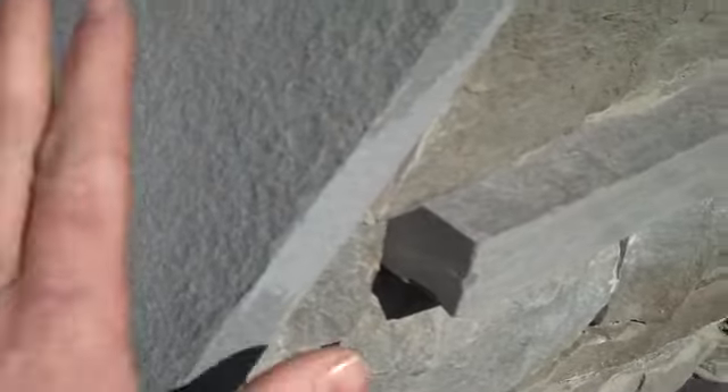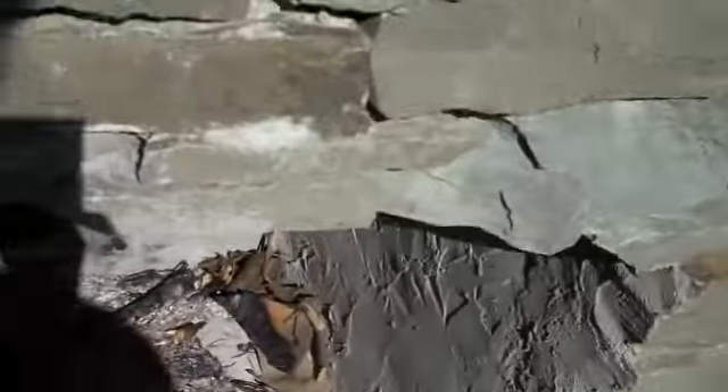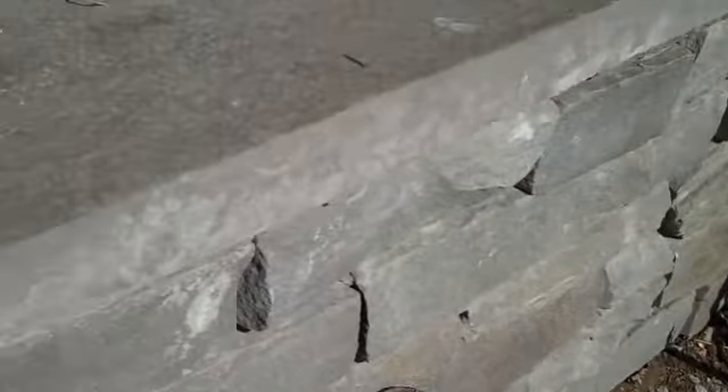This one is also capped off with PA bluestone. It has a nice little ledge here for a mantel, and it also has a nice little shelf here where you can put your firewood or whatever else you want.